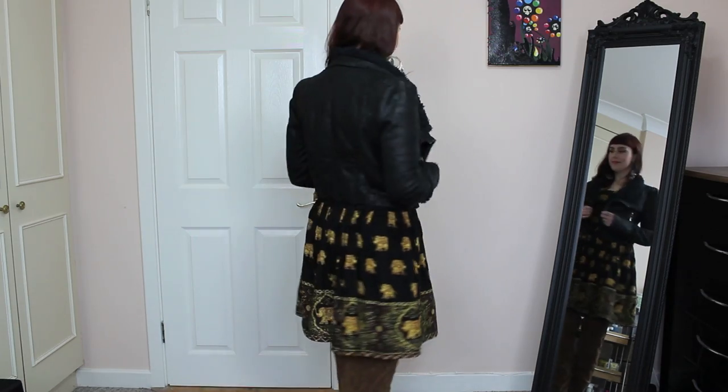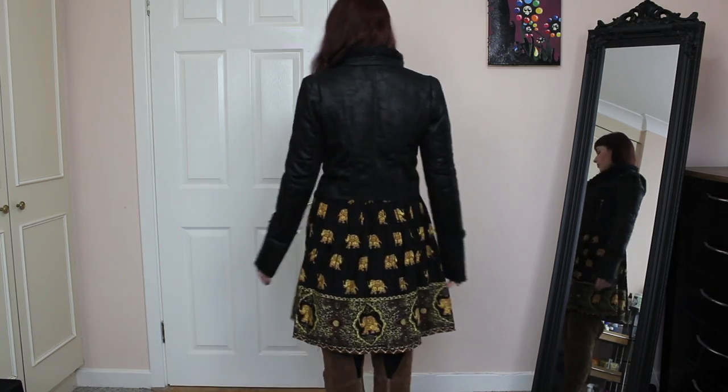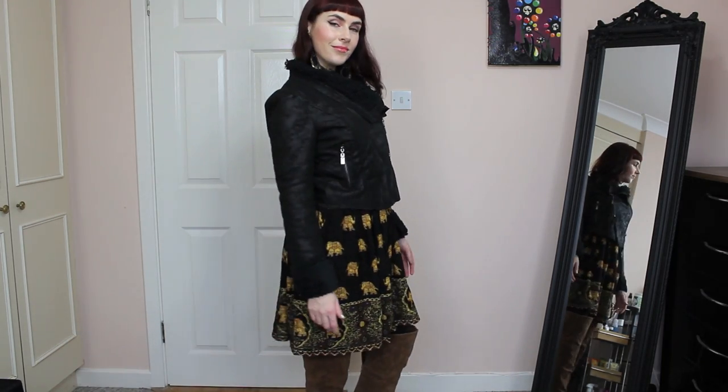Since the dress is such a strong print, I think it is enough of an accessory in itself, so I didn't want to overload the outfit with too much going on. I paired it with this gorgeous shearling lined fake leather jacket that I got from romwe.com — it's so warm and comfy for this time of the year.